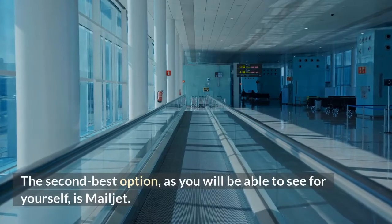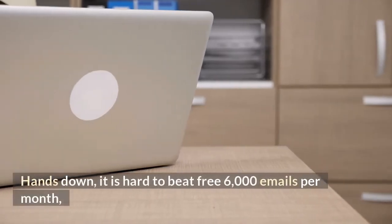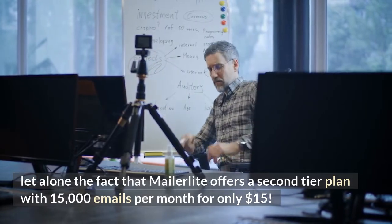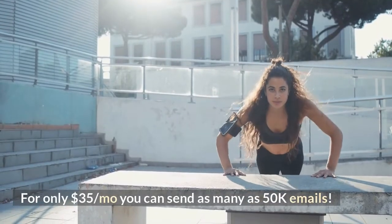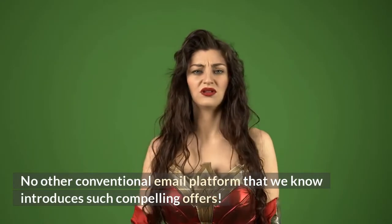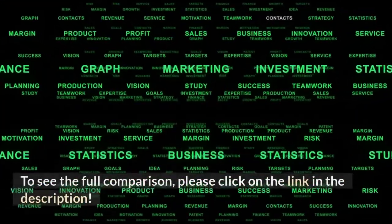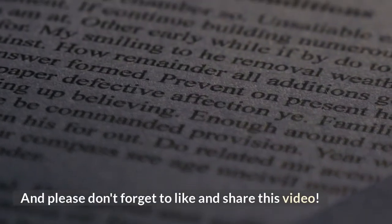The second best option, as you will be able to see for yourself, is Mailjet. Hands down, it is hard to beat free 6,000 emails per month. MailerLite also offers a second-tier plan with 15,000 emails per month for only $15, and for only $35 per month you can send as many as 50,000 emails. No other conventional email platform introduces such compelling offers. To see the full comparison, click on the link in the description, and please don't forget to like and share this video.